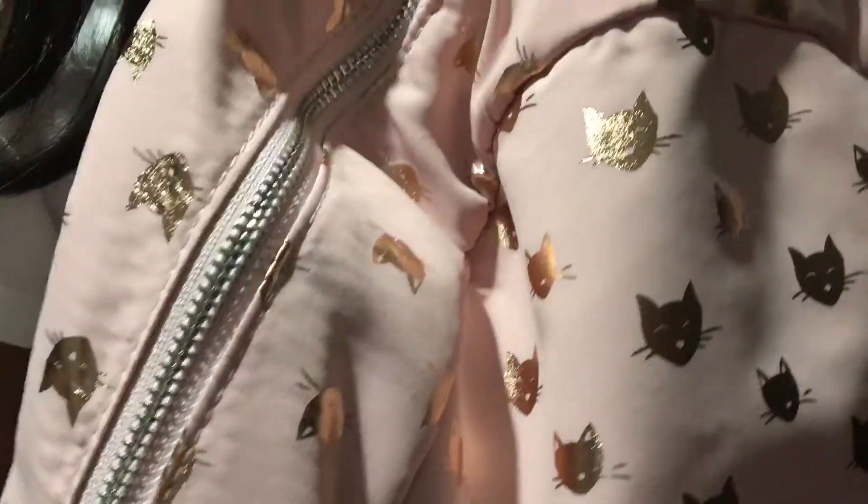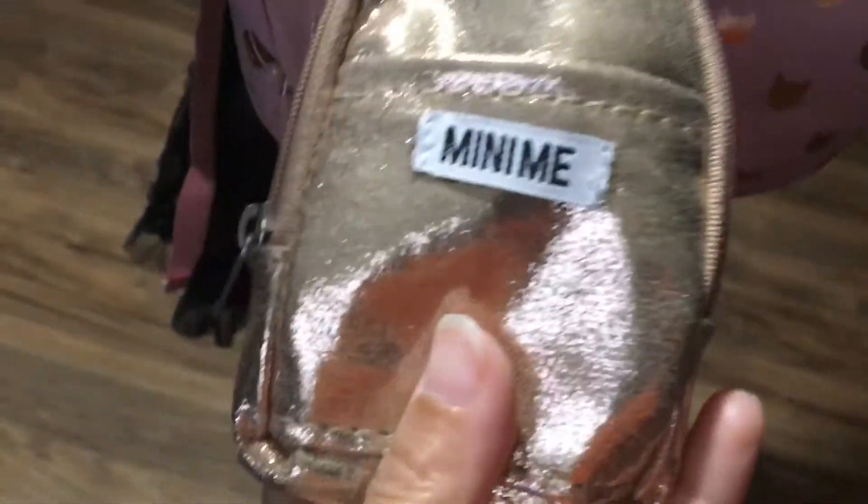And look at Cece's backpack. Come on, let me see your backpack. It's a kitty cat. This is a very nice backpack. And she has a little mini backpack purse.